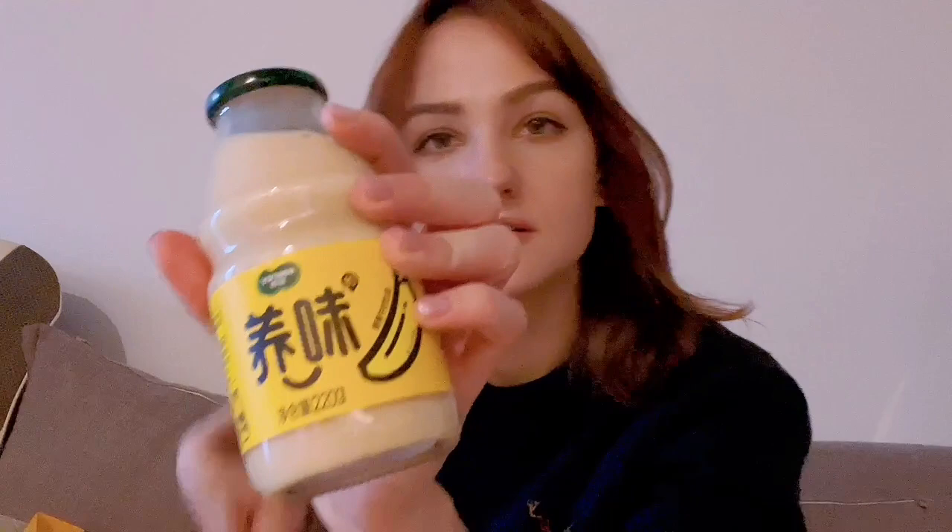And then we have milk. We have banana milk and strawberry milk.